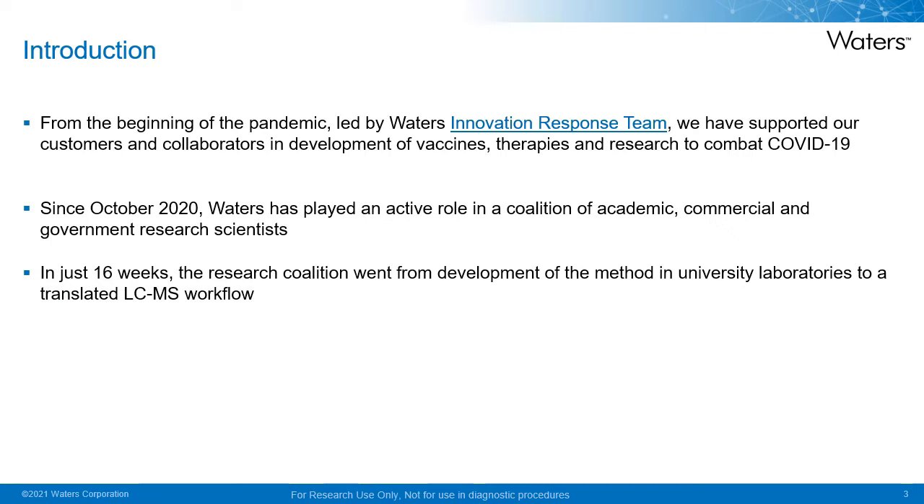From the beginning of the pandemic in 2020, led by Waters' innovation response team, we have supported our customers and collaborators in the development of vaccines, therapies and research to combat COVID-19. Since October 2020, the wider Waters team have played an active role in a coalition of academic, commercial and government research scientists in assisting in the development of LC-MS methods for detecting SARS-CoV-2.